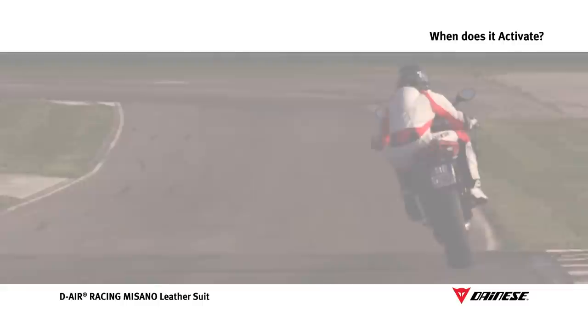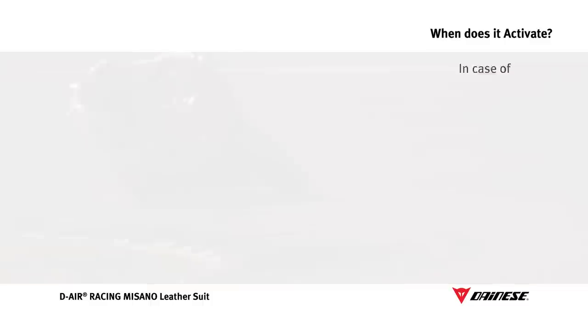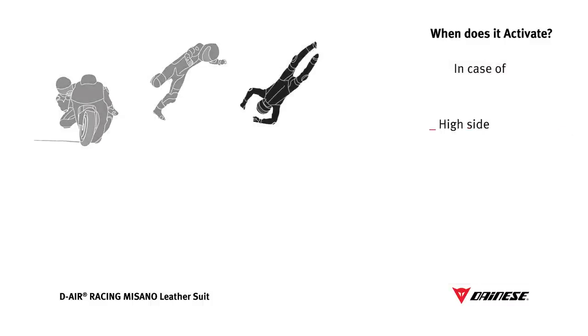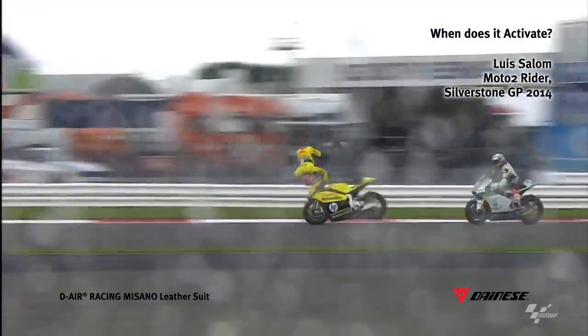D-Air Racing is designed to provide additional protection on the track, recognizing danger and activating in the event of high side when a rider is thrown from the bike as a result of the rear wheel sliding followed by a sudden recovery of traction, or low side with rolling in case of loss of front or rear wheel traction followed by rider rolling. The certification tests show that the system is currently the fastest in the world.